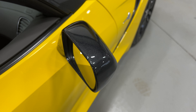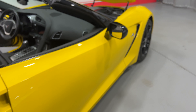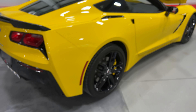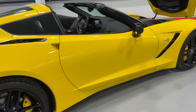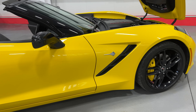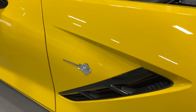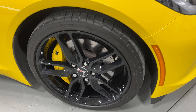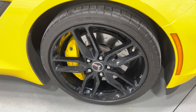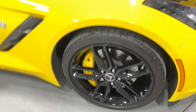We've also got the nice carbon flash metallic mirror covers. Moving along this side of the vehicle — at the front here we've got the chrome badge, carbon flash vent, and the front wheel. Again, nice high gloss black wheels, yellow calipers with heavy-duty brakes, and Michelin tires.